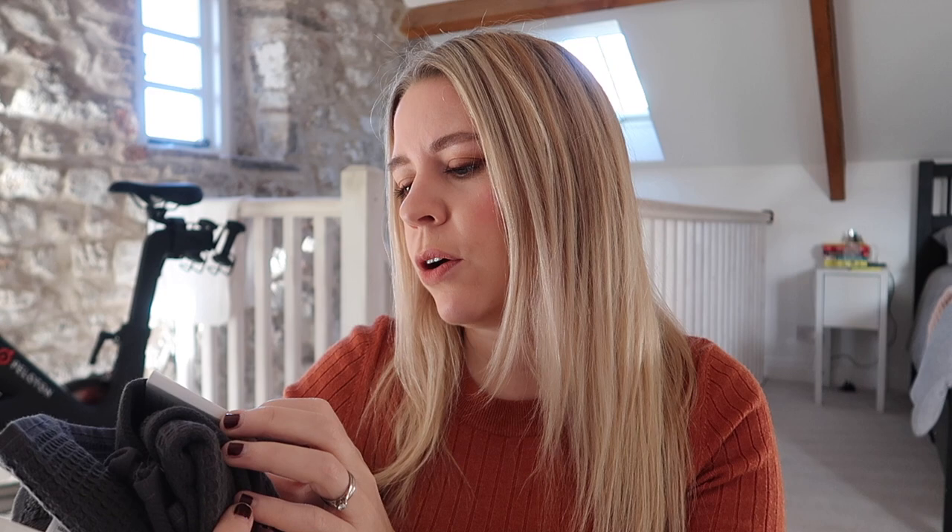The next thing, also bathroom related, are these towels. I've just bought a whole load of new towels because we were in dire need — the ones we were using were all coming apart and just awful. These I was so impressed with; they're from Asda. They are the Wellness 100% organic cotton bath sheets and they are a waffle texture on one side and regular towelling on the other, and they're huge.